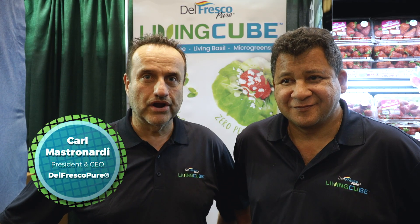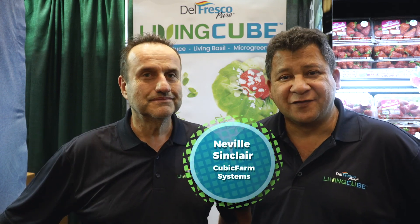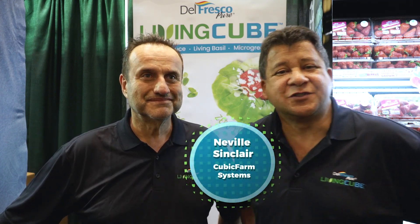Hi, I'm Karl Macedardi from Delfresco Produce. I'm Neville Sinclair with Cubic Farm Systems.